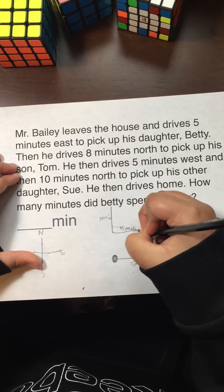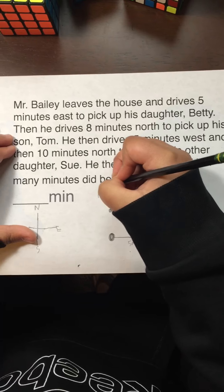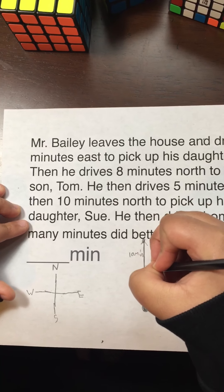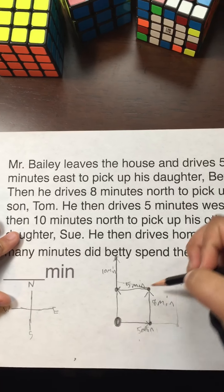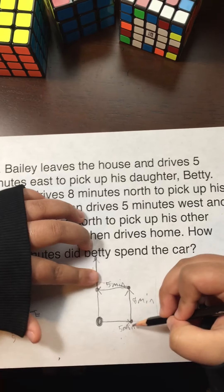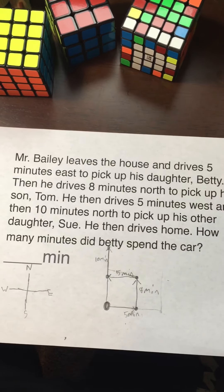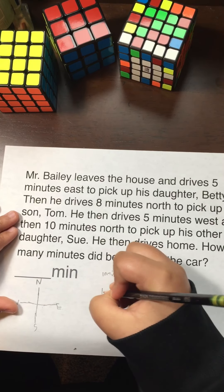Then he goes five minutes west — that's the same amount he went east, so it's just going back. Make sure there's a line, and try not to go diagonal so it's not confusing. Then he drives ten minutes north, going this way. Make the dot where Sue is picked up, and then he drives home.